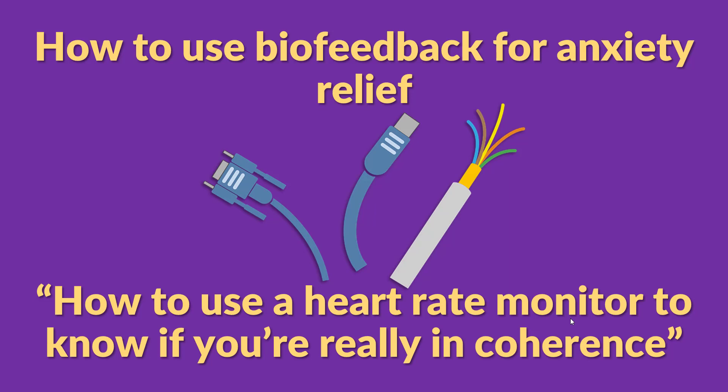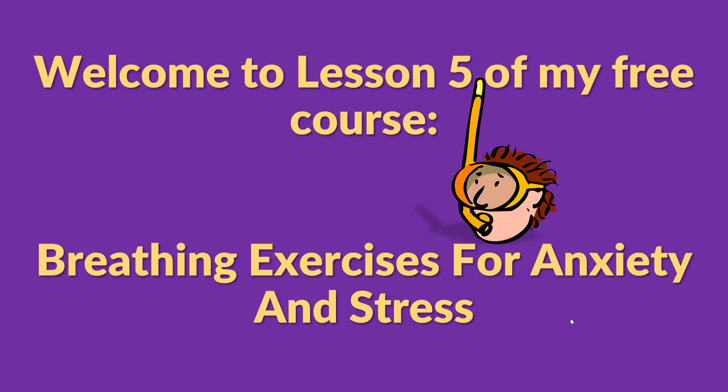How to use biofeedback for anxiety relief. In this video, I'll show you how to use a heart rate monitor to know if you're really in coherence. This is the most surefire way to crush your anxiety and feel calm, focused, and relaxed. Welcome to Lesson 5 of my free course, Breathing Exercises for Anxiety and Stress — the series where we discuss breathing exercises scientifically proven to relieve anxiety and stress. So without further ado, let's get started.